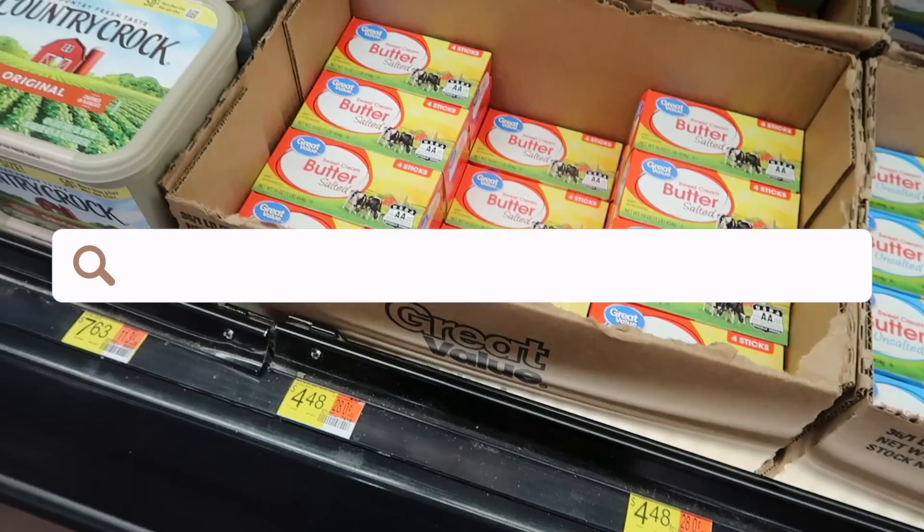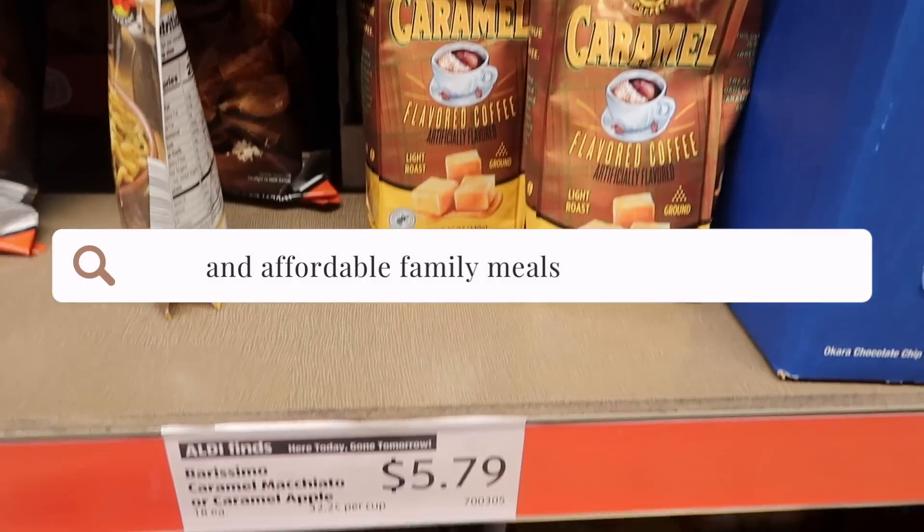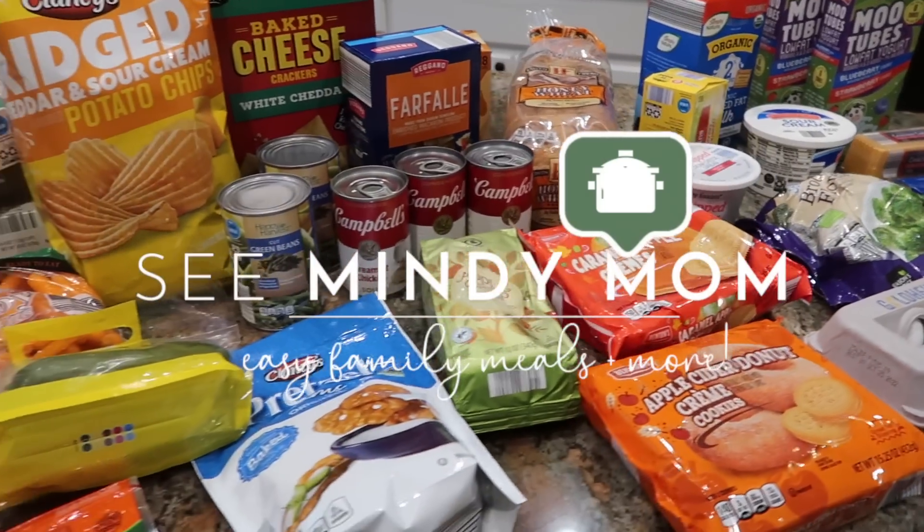I am here outside of Aldi. I'm going to go in and do a little grocery shopping and I thought it would be interesting to do a little Aldi versus Walmart price comparison. Historically speaking, Walmart has usually been anywhere from 10 to 15% more expensive if I'm buying the exact same items in the house brand.